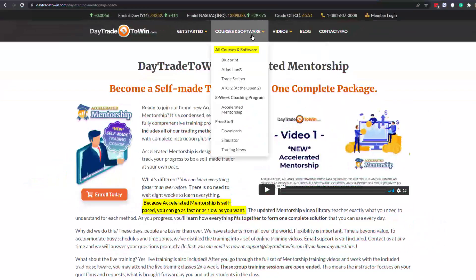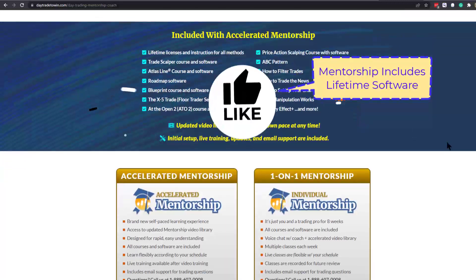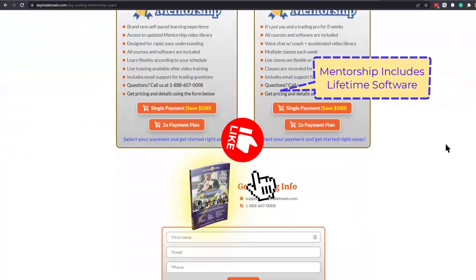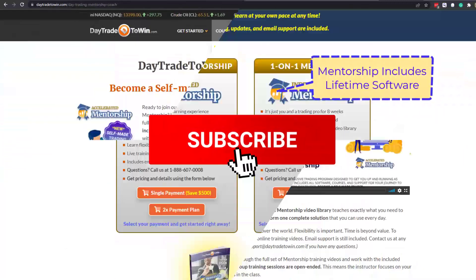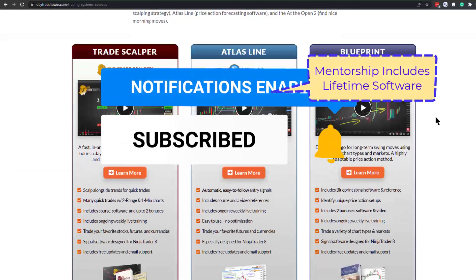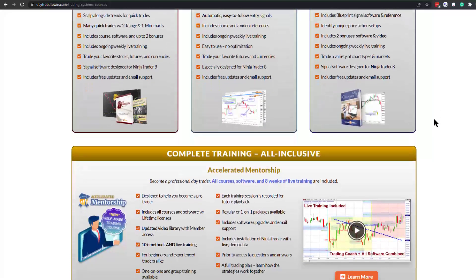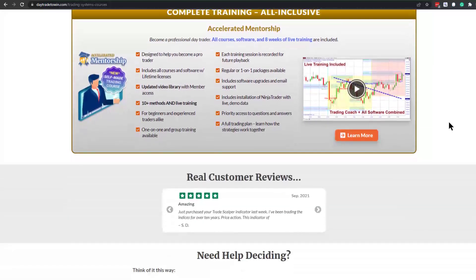If you're new to day trading and want to learn more on the benefits of trading the markets, visit daytradetowin.com, join the next mentorship class starting later this month, and subscribe to the Day Trade to Win YouTube channel. We focus on price action and work exclusively with new and beginner traders who want to learn how to prosper from trading.